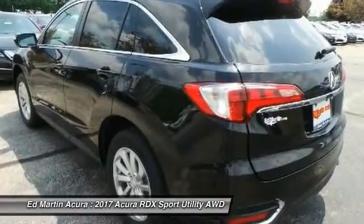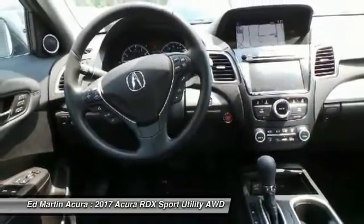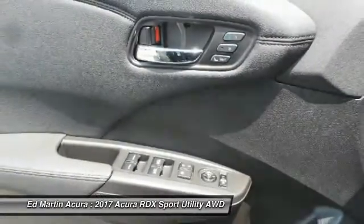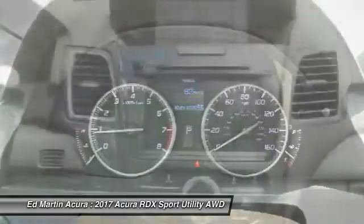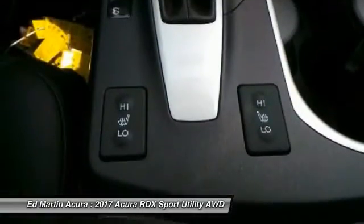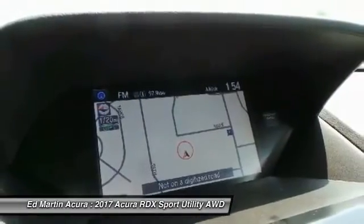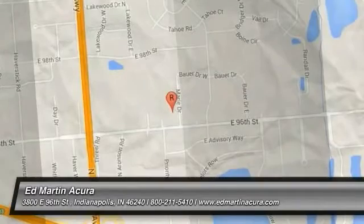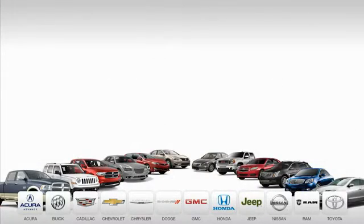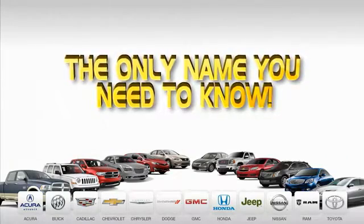Come see the car for yourself. 9 convenient locations, 12 top selling brands, and over 4,000 new and used cars and trucks online at EdMartin.com. Ed Martin is the only name you need to know.